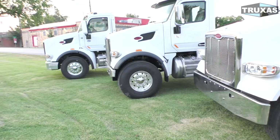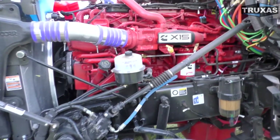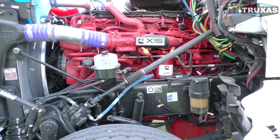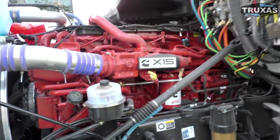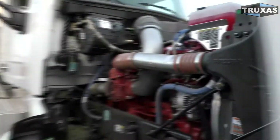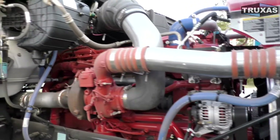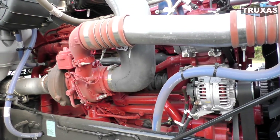We'll start off with the X15. I'm going to post at the end of the video some of the weights displayed on the titles — we didn't have a chance to weigh these trucks, but weight is definitely one of the key differences. They're claiming this X15 is about 300 pounds lighter than the previous ISX15, but I'm not exactly sure about that — it sure doesn't look any lighter.